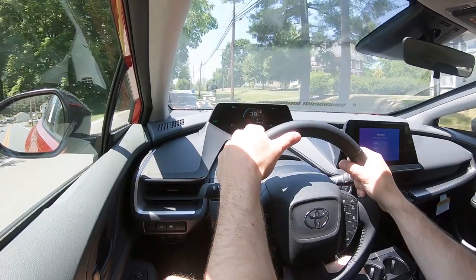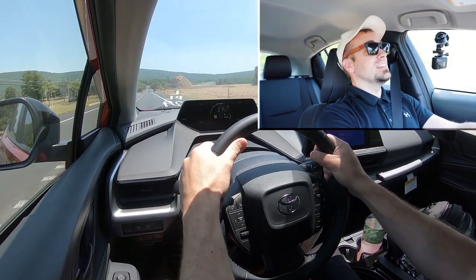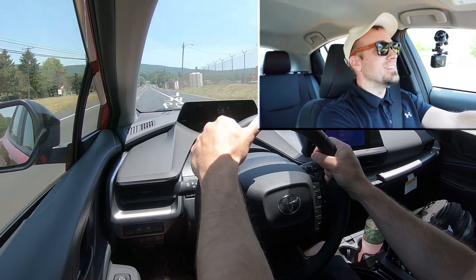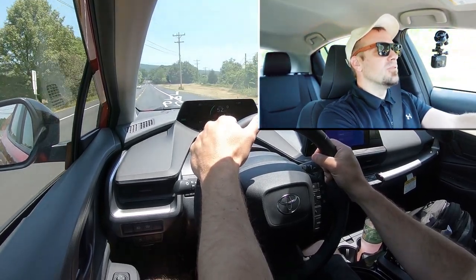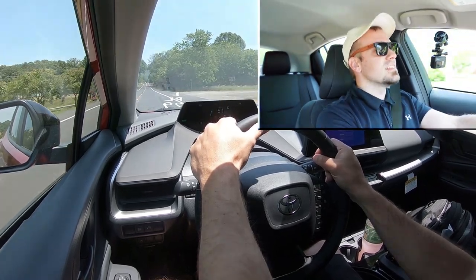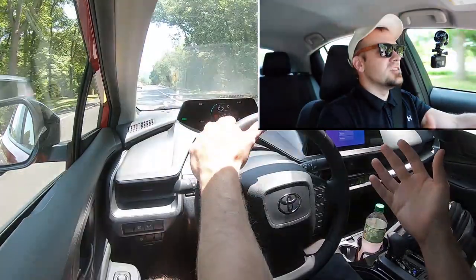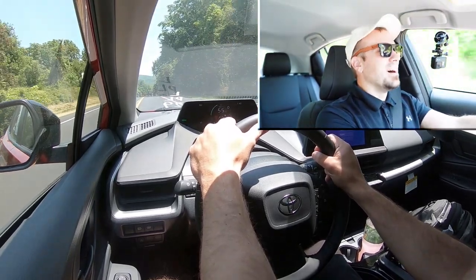Let's put the Prius to the test in Sport driving mode and see if the rumors are correct. In three, two, one — whoa! That is instant acceleration. Gotta love that hybrid. That is quick — this is a fun Prius, I wasn't expecting that. The rumors are correct; this thing definitely has decent acceleration this time around. It's not just a fuel-efficient car. The best thing was there wasn't any lag on that initial punch — it's instant acceleration, not quite to the level of a full EV, but still plenty available instantly.